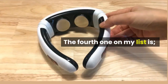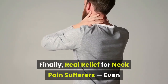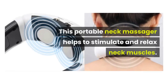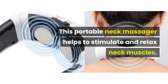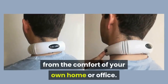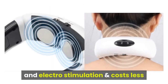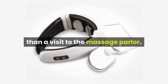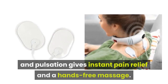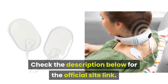The fourth one on my list is Neck Relax. Finally, real relief for neck pain sufferers, even if nothing else has worked. This portable neck massager helps to stimulate and relax neck muscles. Get relief wherever you are, from the comfort of your own home or office. This smart device combines ultrasound with infrared heat and electrostimulation and costs less than a visit to the massage parlor. The super interesting combination of infrared heat and pulsation gives instant pain relief and a hands-free massage. Check the description below for the official site link.